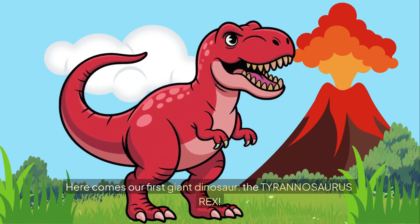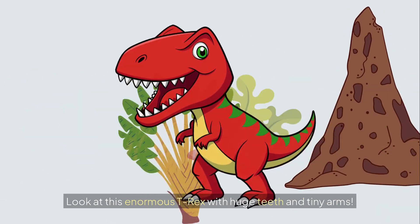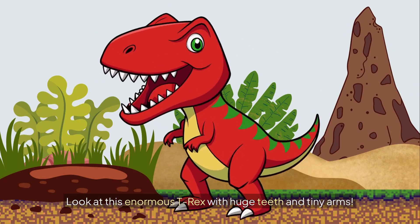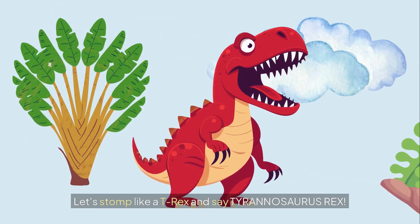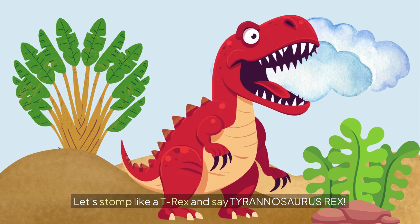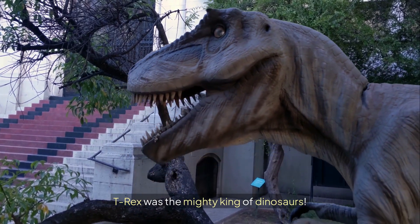Here comes our first giant dinosaur, the Tyrannosaurus rex. Look at this enormous T-Rex with huge teeth and tiny arms. T-Rex was the king of dinosaurs and one of the biggest meat eaters ever. It had a powerful bite. Let's stomp like a T-Rex and say Tyrannosaurus rex! Stomp and roar — Tyrannosaurus rex! T-Rex was the mighty king of dinosaurs.